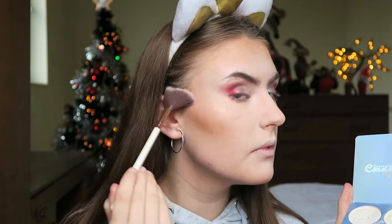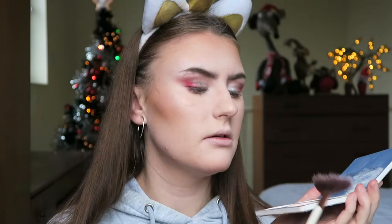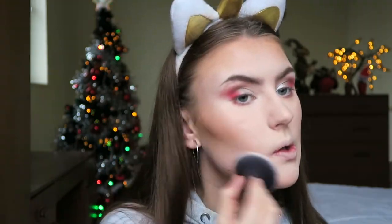Finally I'm going to highlight using this highlighter palette I picked up off Amazon - it was super cheap but it's actually a really nice palette. I'm going to mix two shades together for my cheekbone, and then for my nose I mix those two together as well. Then I use this yellowy shade for my cupid's bow and blend all of this out.